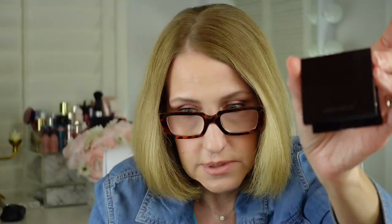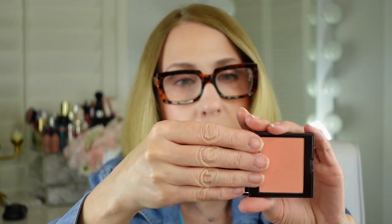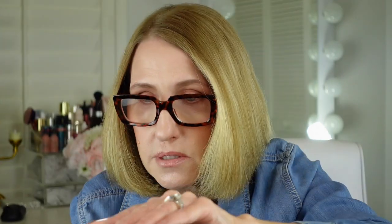Laura Mercier gifted me some blushes and these are the two I reach for the most. This one is in the color Bellini — it's so pretty. I don't know why I never purchased her blushes before; I love the magnetic case on it. This one is in the color Watermelon. Both are beautifully pigmented — even these light colors are highly pigmented. I don't hear a lot about her blushes but I think they're so beautiful.